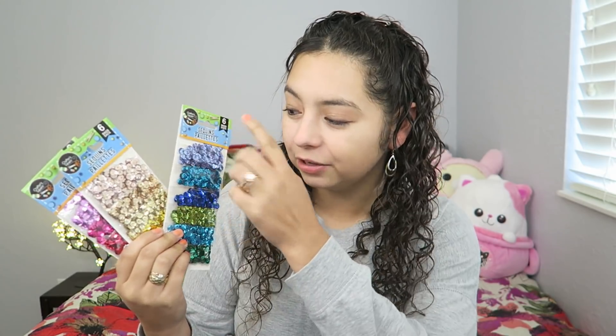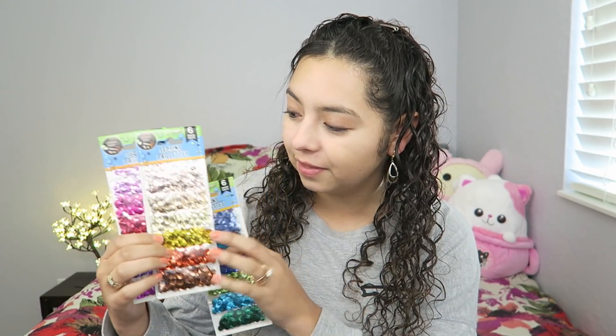Recap time! I definitely had a successful trip at the Dollar Tree. First up, I got all these super pretty different-colored sequins — it's like an ombre with all the blues, whites, and pinks going to dark. I can't wait to do some DIYs with them. I also got super excited about these pistachios — I absolutely love them, roasted and salted.